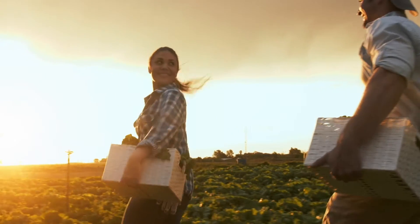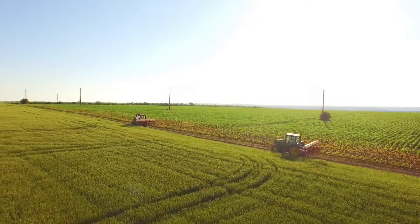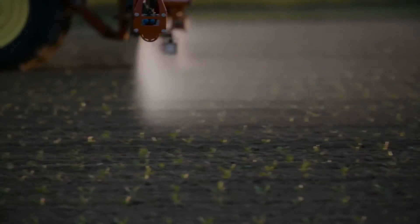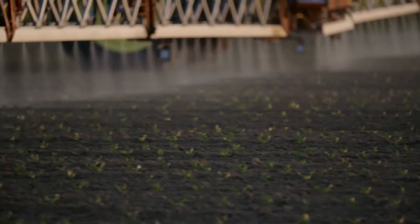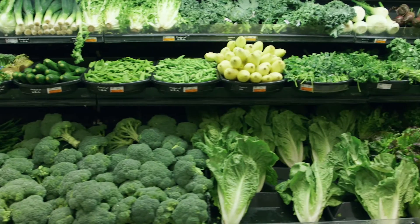We've been growing food for thousands of years — it's part of what makes us human. When cities were built, we became more industrialized. When we put growing in the hands of others, we lose transparency. We no longer know where our food is coming from.